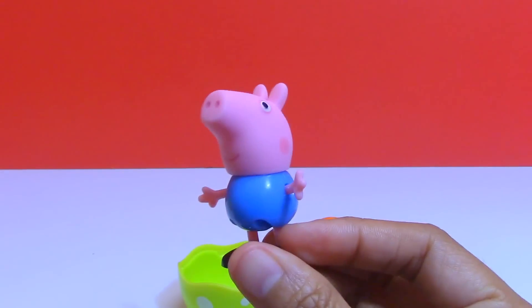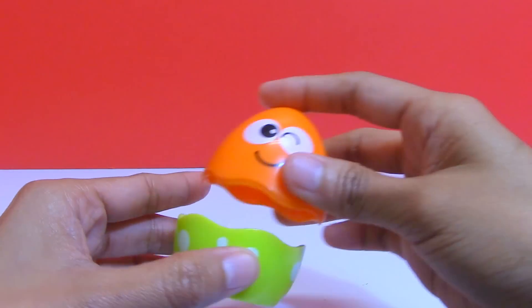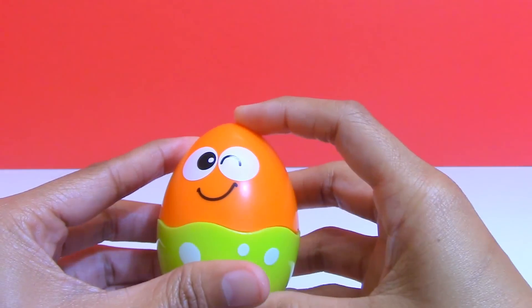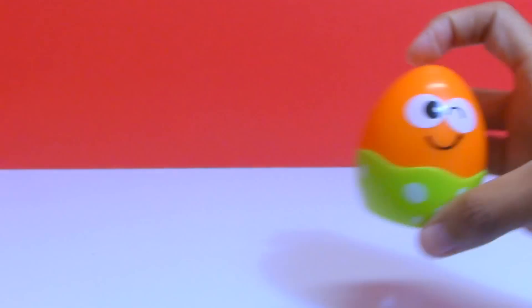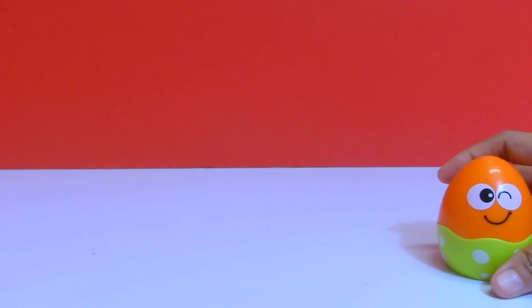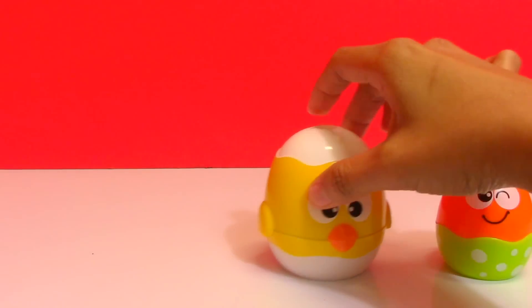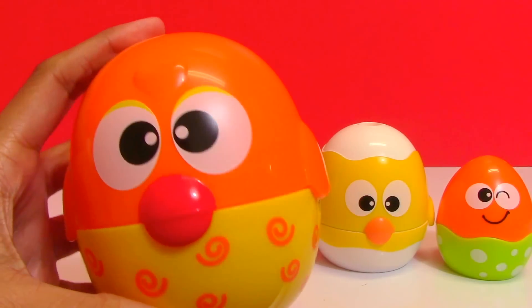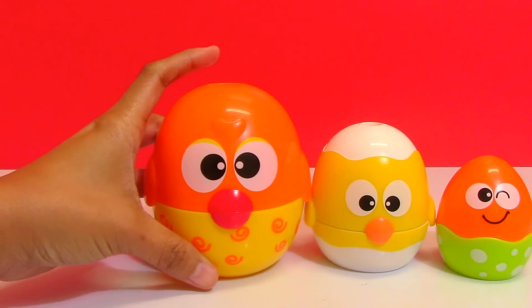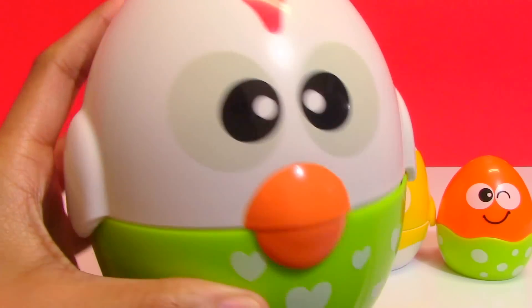It's George, or Peppa Pig! The egg is small, Cheek is medium, Mommy Hand is large, and Daddy Rooster is extra large.